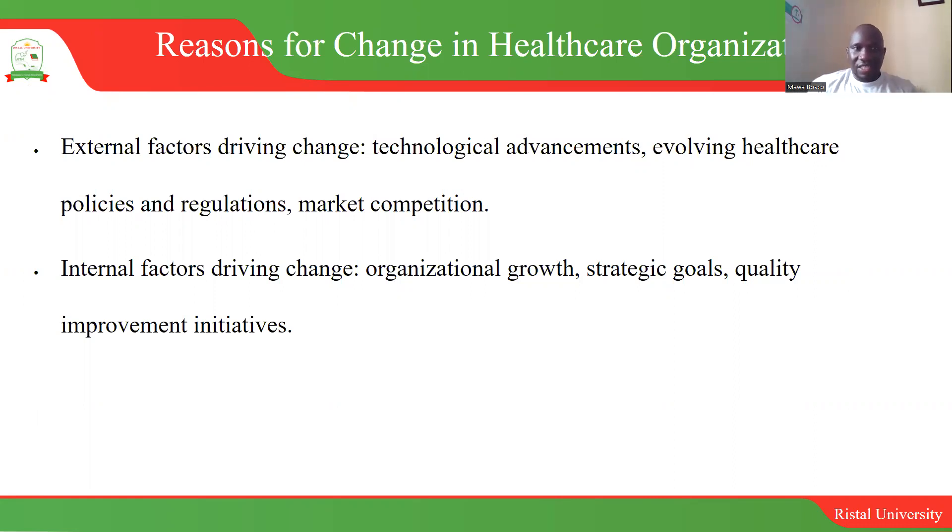There are also internal factors that propel growth or changes within an organization. When an organization grows, you have an increase in the number of clients, increase in revenues, and expenditures also become larger. When all these things happen, it means you need to adopt more efficient mechanisms — for example, if previously you were processing receipts manually, you may need to automate the system, and that itself creates a change.